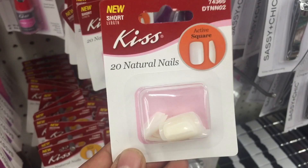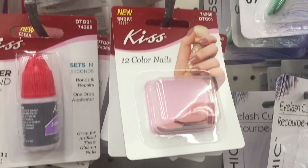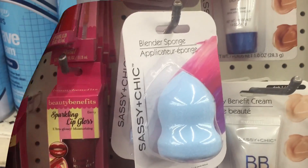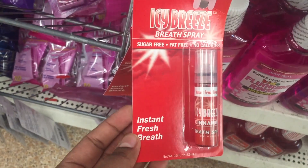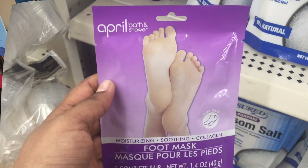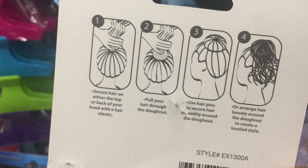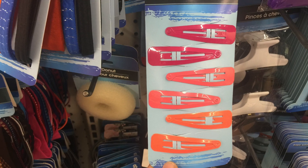Kiss is a name-brand nail product — they have the bonder too. They have the blender sponge, peppermint lip gloss, and an icy breeze breath spray. Has anyone tried this foot mask? They have hair donuts — it felt like nylon, not sure of the actual material. They have the same in brown and black colors too. Lots and lots of hair accessories.